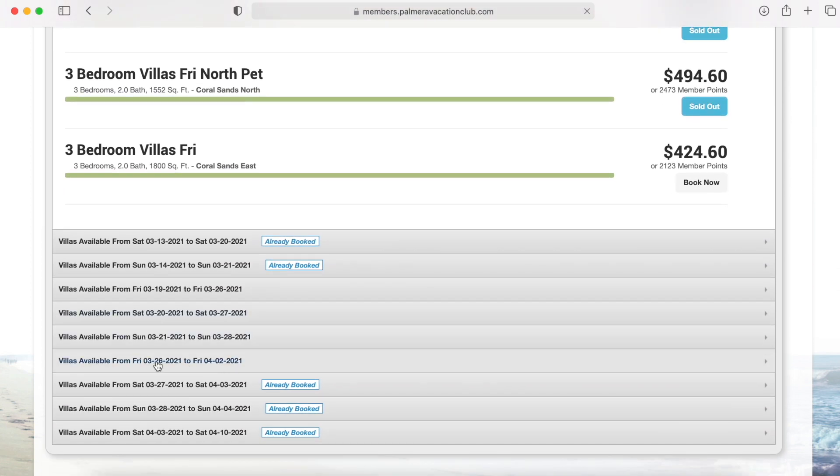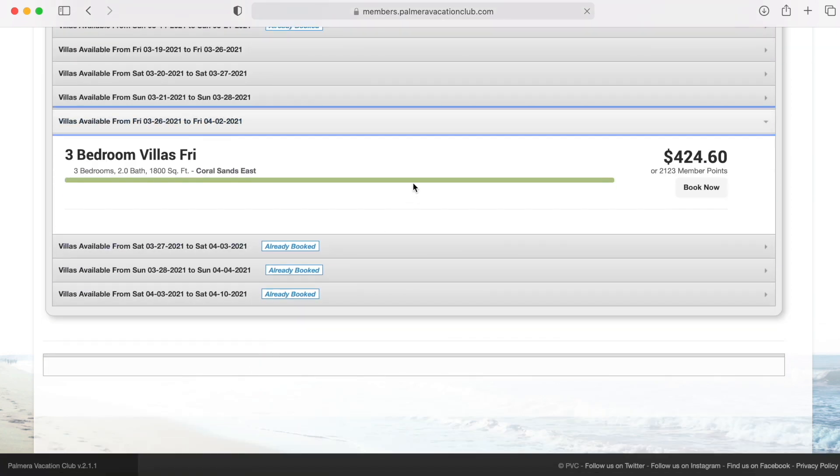The last week, you can check in on Friday the 26th. It's a three-bedroom villa, very beautiful and spacious, and it's going to be on the east side of the resort — just over $400 or just over 2,000 points.